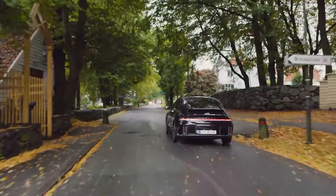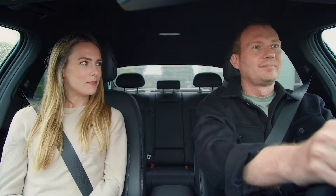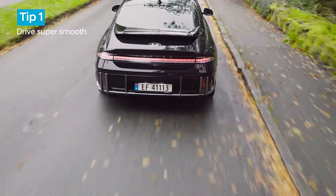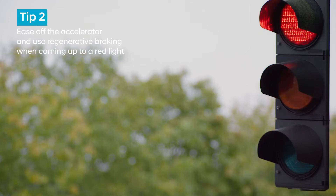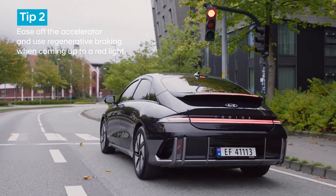You hold the Guinness World Record for energy efficient driving — can you give us amateurs some tips? Driving style matters. The most helpful tip is to be super smooth, minimising hard braking and hard acceleration. Anticipation is crucial. As you can see we're coming up to a red light, so the idea is to ease off the accelerator and use regenerative coasting up to the lights.